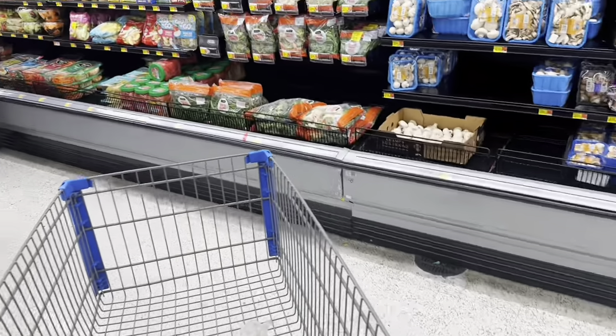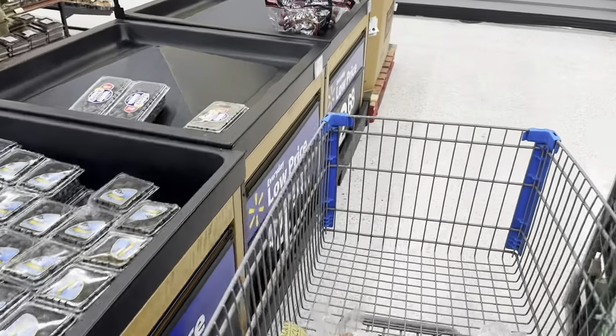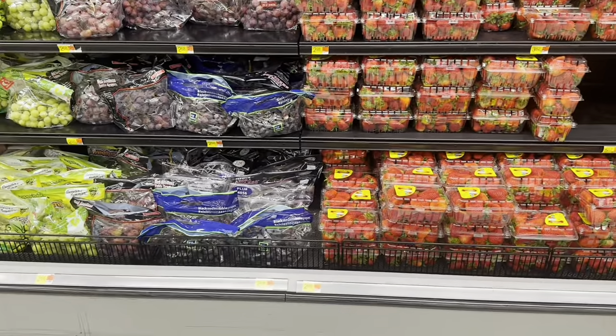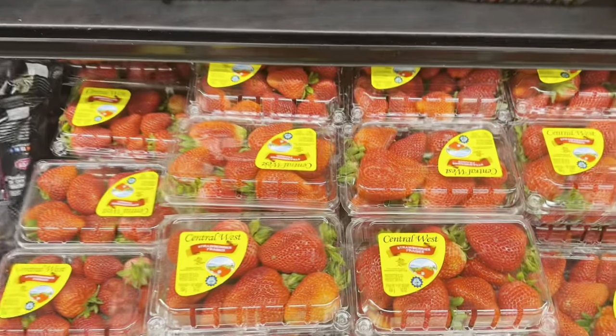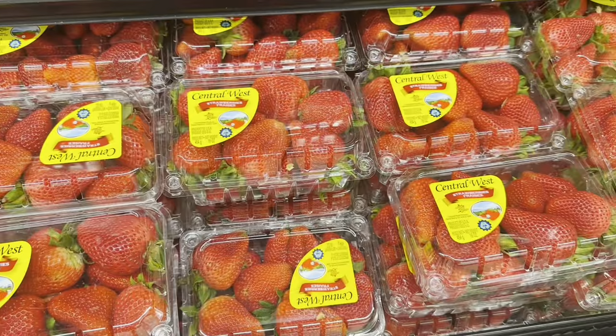We're heading over to check out the strawberries. Strawberries are $2.98, which is about 50 cents more than at Winco, but these ones look much better — really big and juicy. We're going to grab a couple of these.